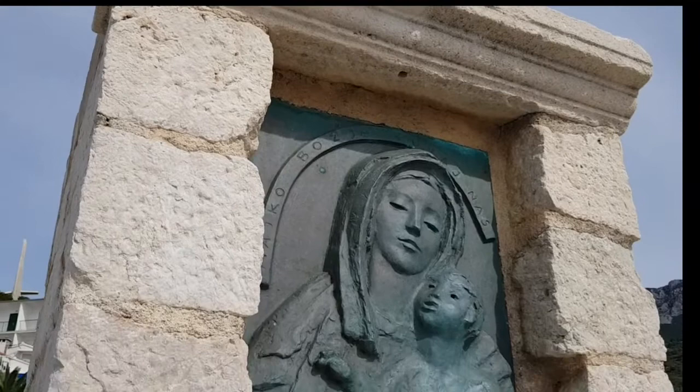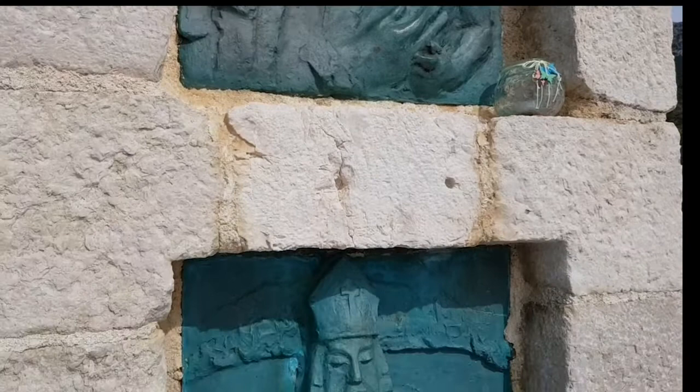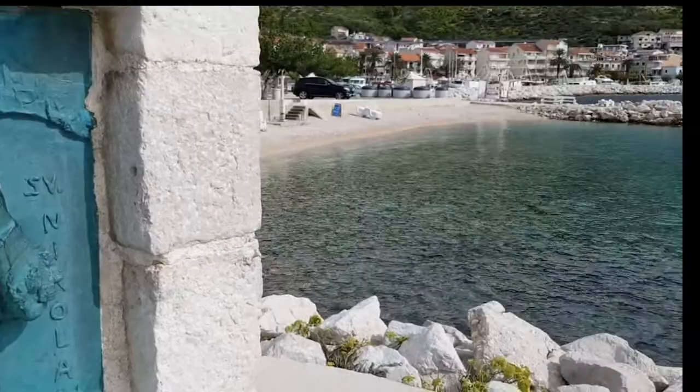We're here at the original lighthouse of the village. This is Saint Mary, it's all done in copper - really beautiful actually. And then this one is Saint Nicholas, which I think is even more beautiful. I really love that sculpture. And then here you go into the town.